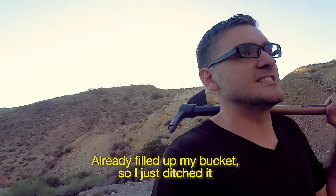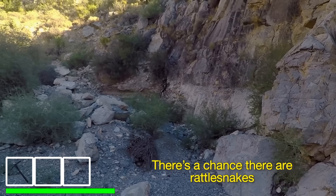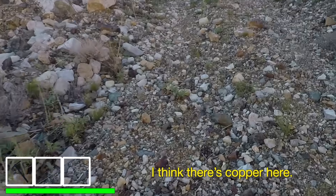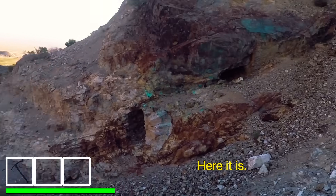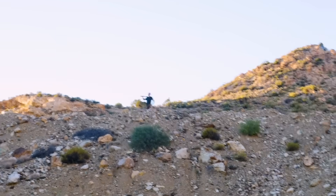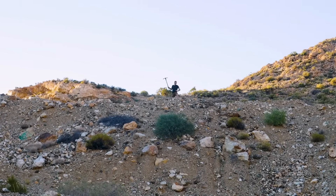I already filled up my bucket, so I just ditched it. I think there's copper here — all these holes. After hours not being able to find Andy, there he is, up there being stoic. I have walked a long while. After over an hour of hiking, I finally reached the site of the abandoned mine, where there was a very obvious exposed surface of green rock.